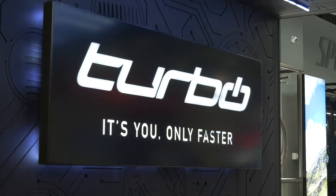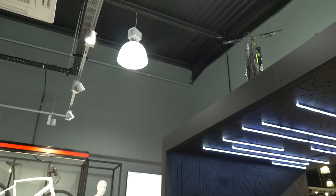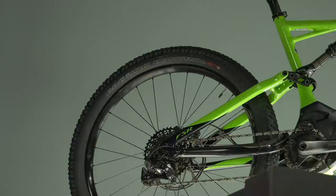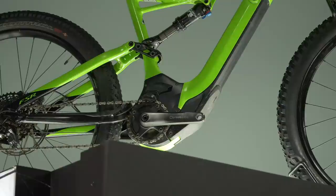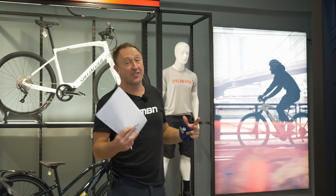We're now walking into the Turbo Levo part of the store. I can't believe it — it's only five years ago that Specialized launched the first ever Turbo Levo 6 Fatty. I think it had a three-inch tire on the front and a 2.8-inch tire on the back. In many ways, like the Enduro changed mountain bikes back in 2005, the first Turbo Levo 6 Fatty did mark a big change in how e-mountain bikes looked. All of a sudden you had an internal battery, aggressive geometry. It really was a moment in time.